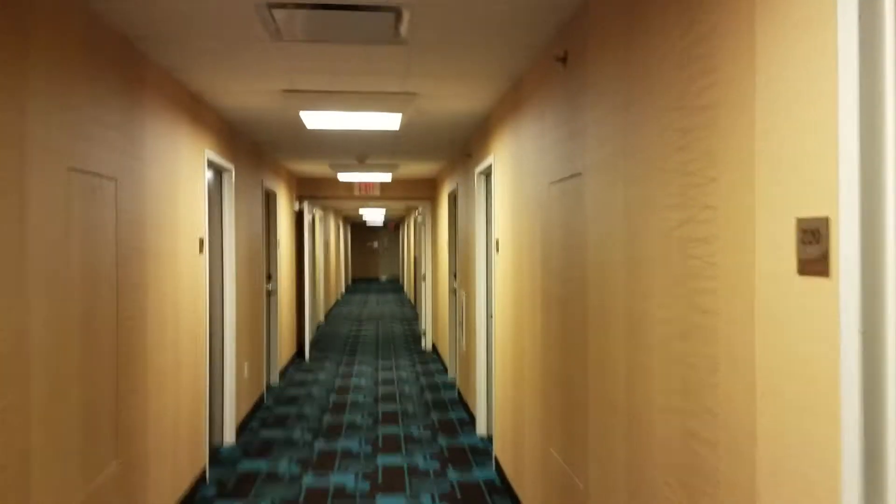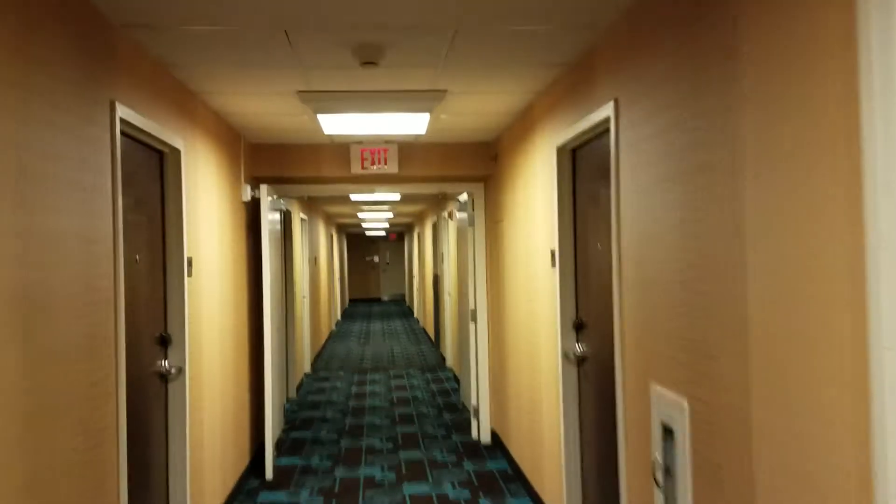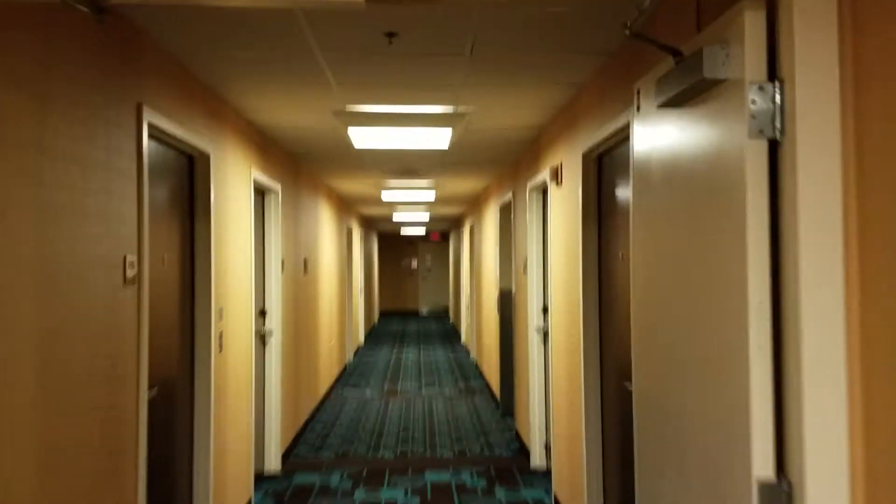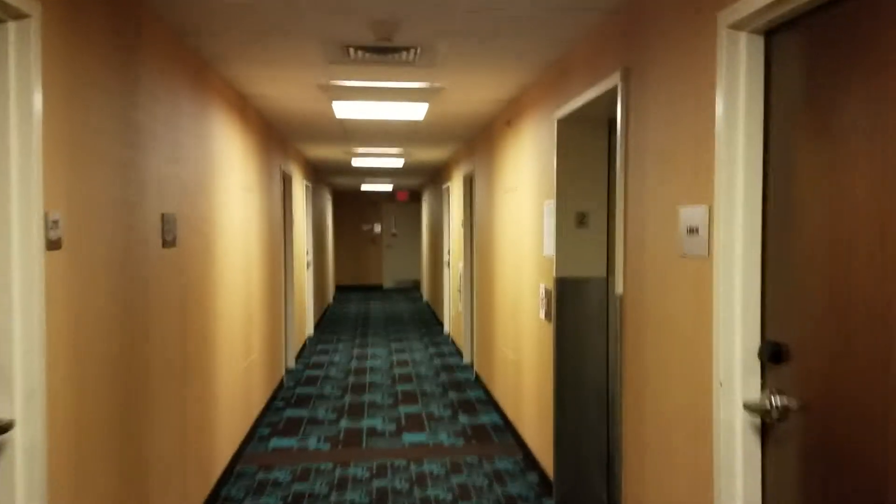I'm going to finish my little walk around our little late night ghost hunting, and then I'll flip through the book with you guys. Man, that book is so freaking good.